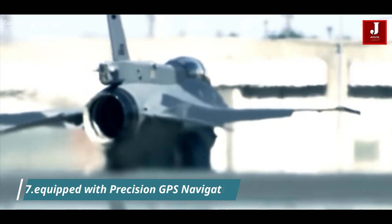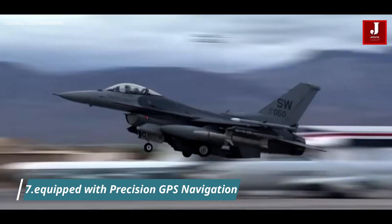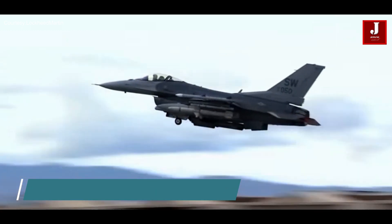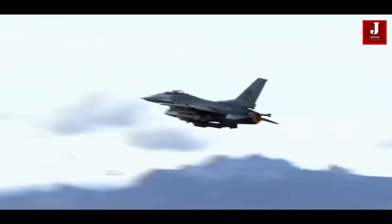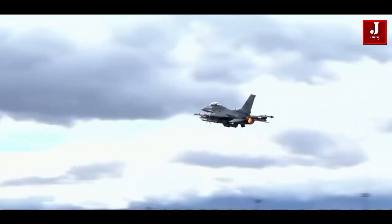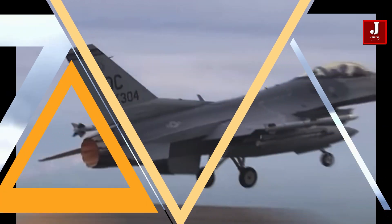Number 7. To navigate with unparalleled precision, the F-16 Block 70 is equipped with precision GPS navigation, enabling accurate and efficient routing, target acquisition, and mission execution. These advancements collectively position the F-16 Block 70 as a formidable and adaptable force in modern air combat, solidifying its role as a cornerstone of aerial supremacy.